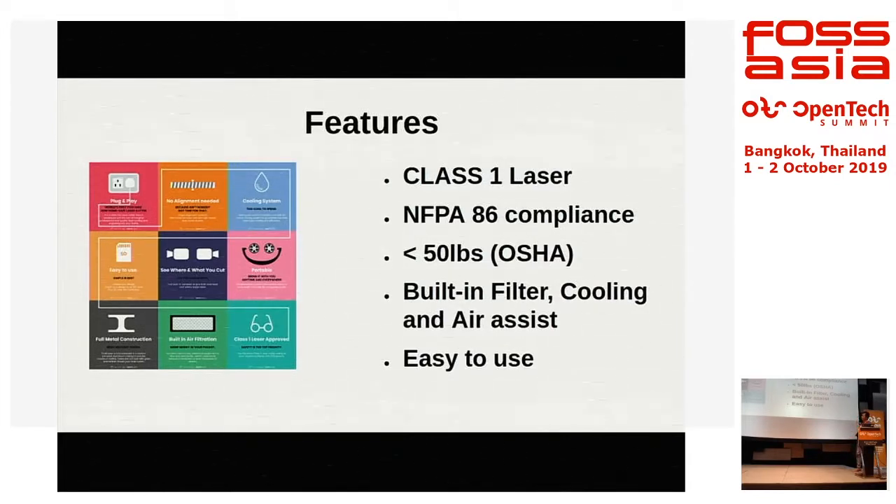We are also NFPA compliant. NFPA — the National Fire Protection Association Standard 86 — means we are the only laser cutter that complies with fire protection standards. NFPA 86 requires incendiary system compliance for combustion oven standards, and our laser cutter has those safety features. It also weighs less than 50 pounds — about 23 kg — which meets the OSHA requirement for portability.